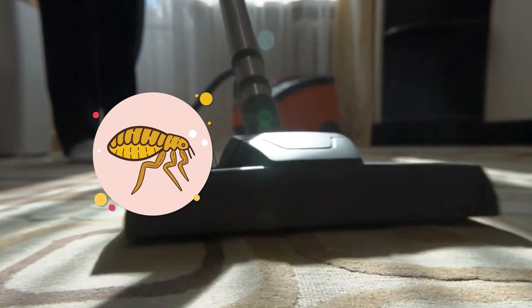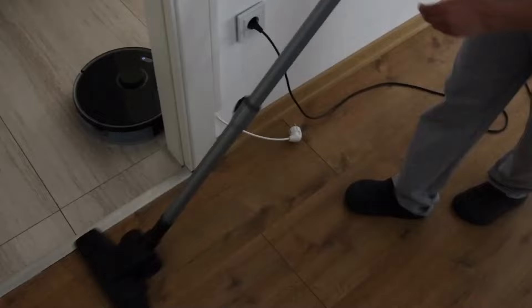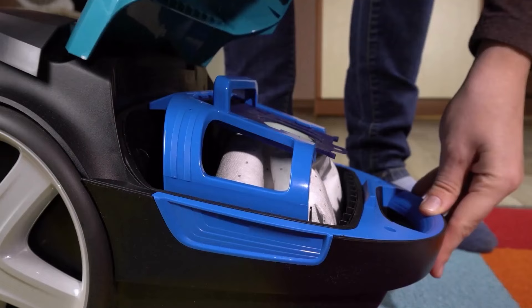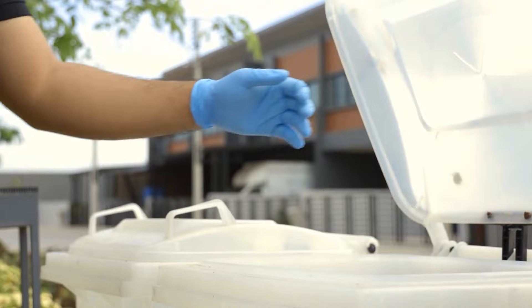Vacuum thoroughly. Vacuuming is an essential step in removing fleas and their eggs from your home. Vacuum all carpets, rugs, upholstery, and any other areas where fleas may hide. Pay special attention to areas frequented by pets, such as pet bedding and furniture. After vacuuming, immediately dispose of the vacuum bag or empty the canister in an outdoor trash bin to prevent fleas from re-infesting your home.